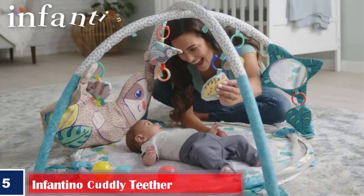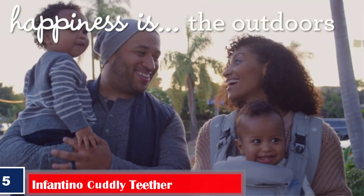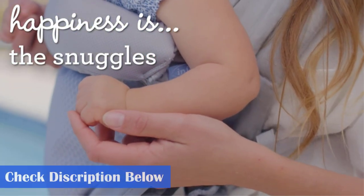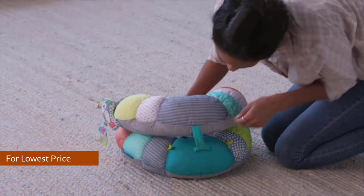Number five: Best BPA-free cuddly baby teething toy — Infantino Cuddly Teether. This cuddly fox-shaped teether is made from a BPA-free material with textured plastic feet that your baby can chew to relieve aching gums. Features: comes with textured teething feet and a neck ring, soft body ideal for cuddling, makes crinkling sounds when squished, and is free of BPA.